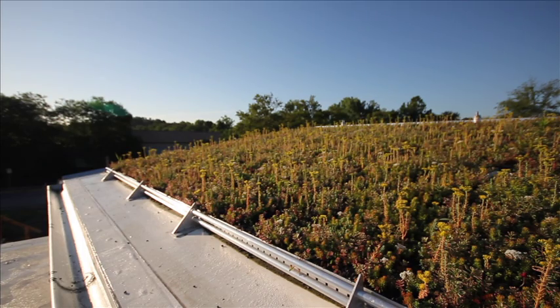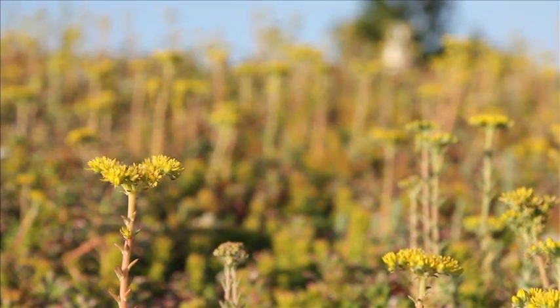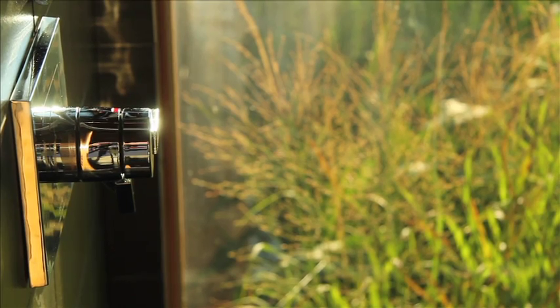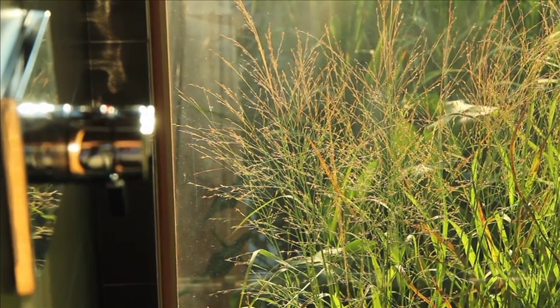A green roof on the north facing module stores stormwater and provides added thermal insulation. The constructed wetlands filter pollutants from greywater for reuse in on-site irrigation. This wetlands access reminds the residents of their connection to and impact on the environment.